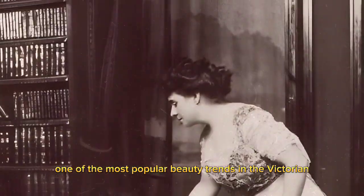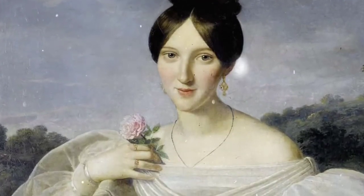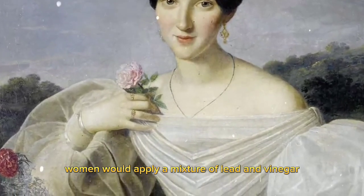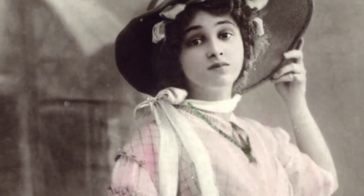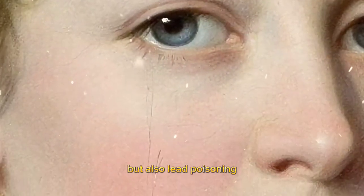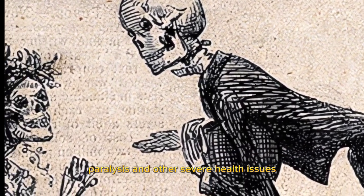One of the most popular beauty trends in the Victorian era was wearing pale makeup. In order to achieve the desired look, women would apply a mixture of lead and vinegar to their faces. Not only did this lead to skin irritation and rashes, but also lead poisoning, which caused neurological problems, paralysis, and other severe health issues.